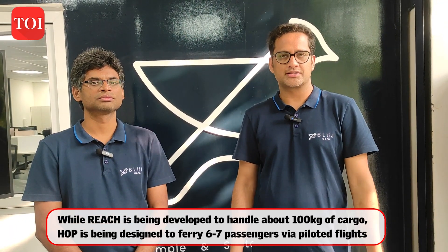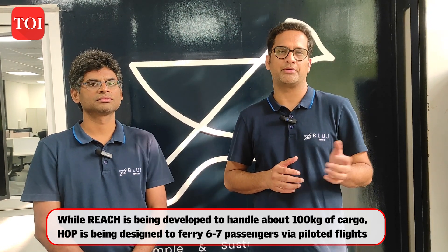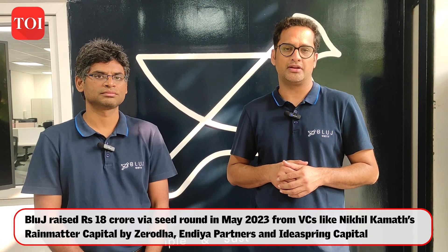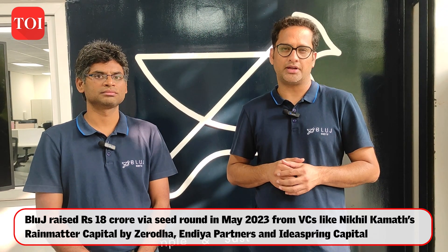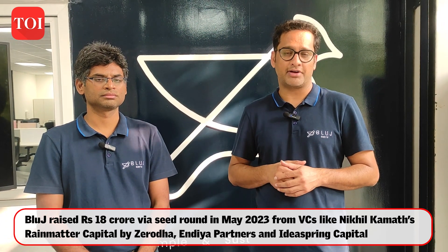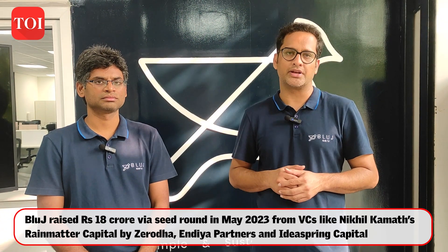We raised seed capital of about 18 crores from IJS Twin Capital, Rain Meta Foundation by Zeroga, and India Partners in our seed round. We are currently looking to raise our next round as well. In terms of production, our target is to get into a scale of manufacturing 500 of our Reach aircraft by the 2028 to 2029 timeframe.